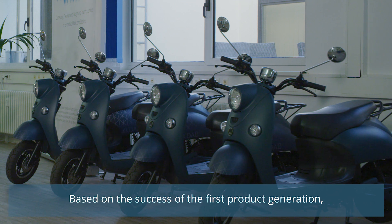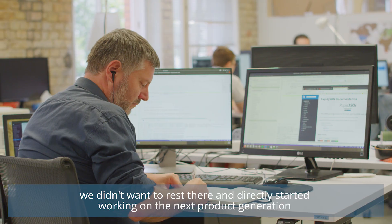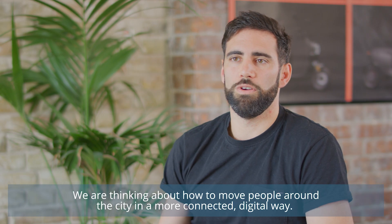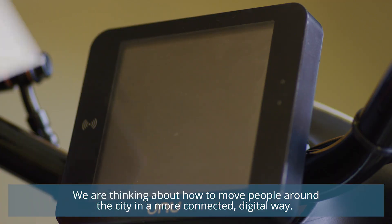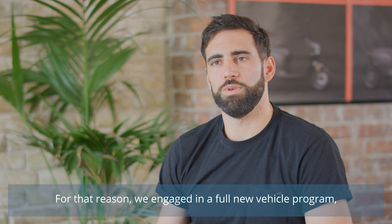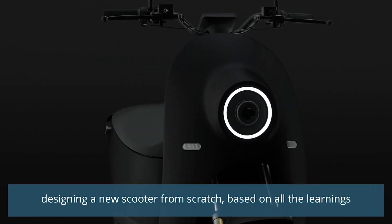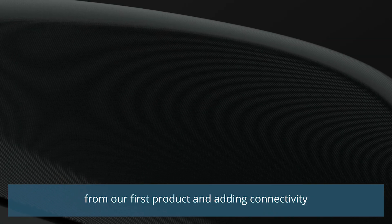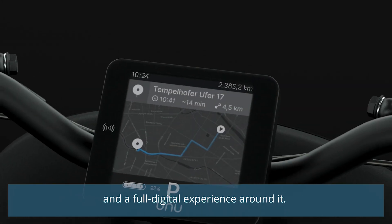Based on the success of the first product generation, we didn't want to rest there and directly started working on the next product generation in order to tackle mobility as a service. We are thinking about a way to move people around the city in a more connected, digital way. For that reason, we engaged in a full new vehicle program, designing a new scooter from scratch, based on all the learnings of our first product and adding connectivity and a full digital experience around the product.